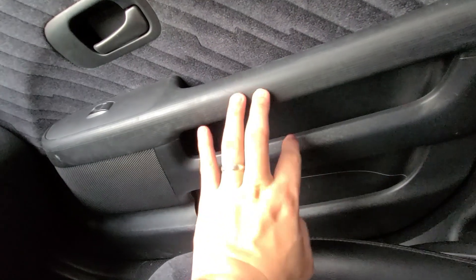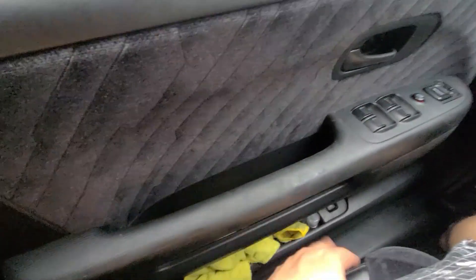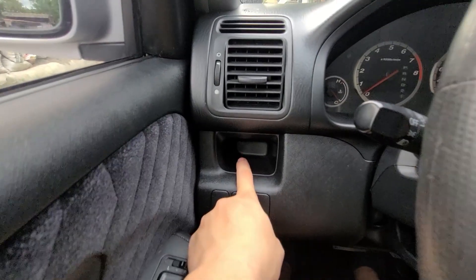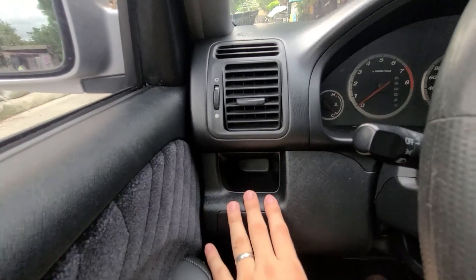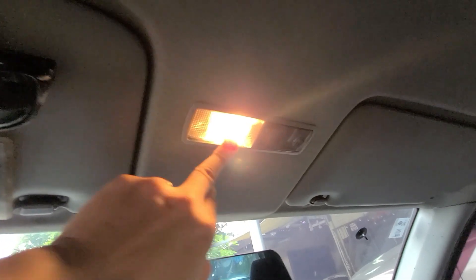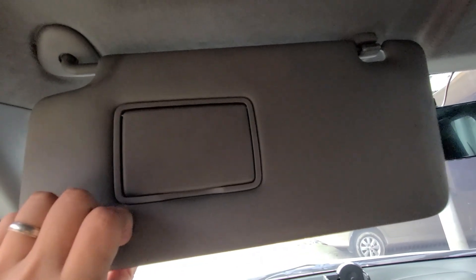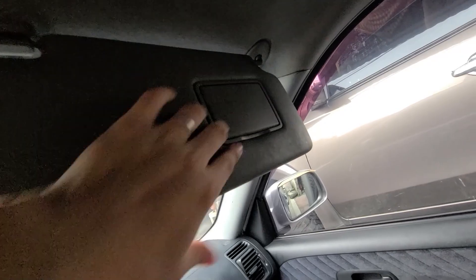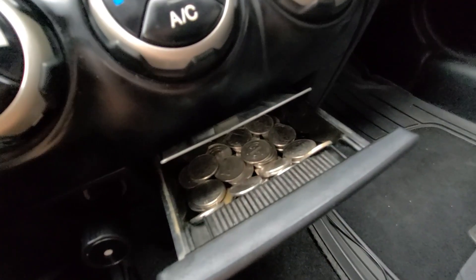Meron din dito pala sa gilid, sa passenger side, meron din compartment. And dito naman sa may driver side, meron din compartment. Dito rin pala meron — siguro mga lalagyan ng mga cards, mga IDs, kahit anong ID na maliit na kasya rito. May mga coins na rin, pwede rin. Ito naman yung interior lights natin. Halogen pa sya, pero papalitan natin yun soon ng LED. And dito naman yung sa may harangan — meron pa itong salamin, ganon din sa kabila.